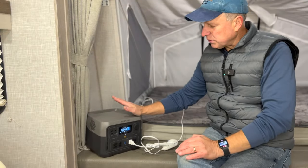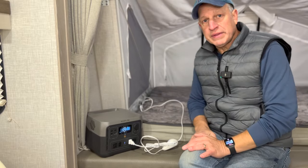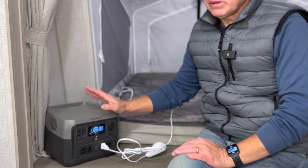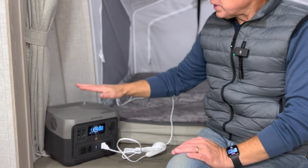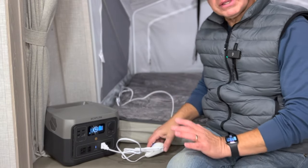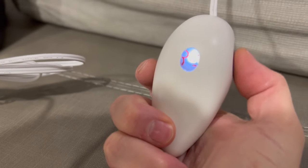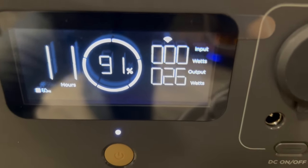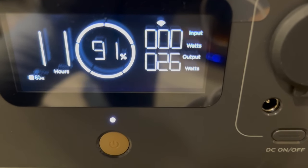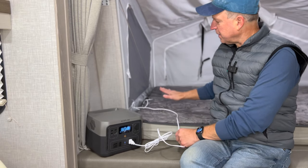For RV use, we love to take power stations with us because when boondocking we can conserve our main RV battery. This is particularly useful when we try to extend our season and those nights start getting colder — to save on propane and not use our furnace, which also draws from the battery. We hook it up to our heated mattress, essentially the same as a heating blanket, and at the third setting it draws about 25 watts. So this would be capable of running our mattress for 20 hours.